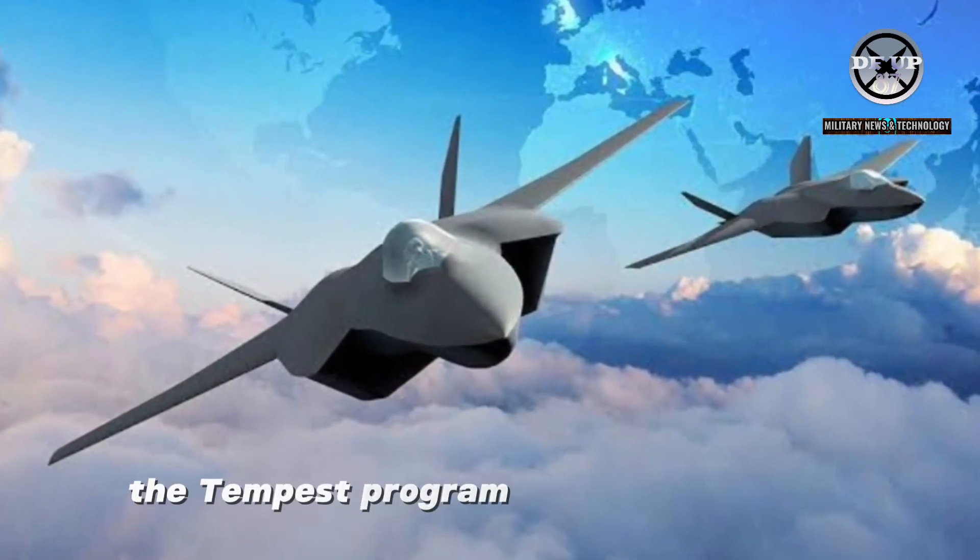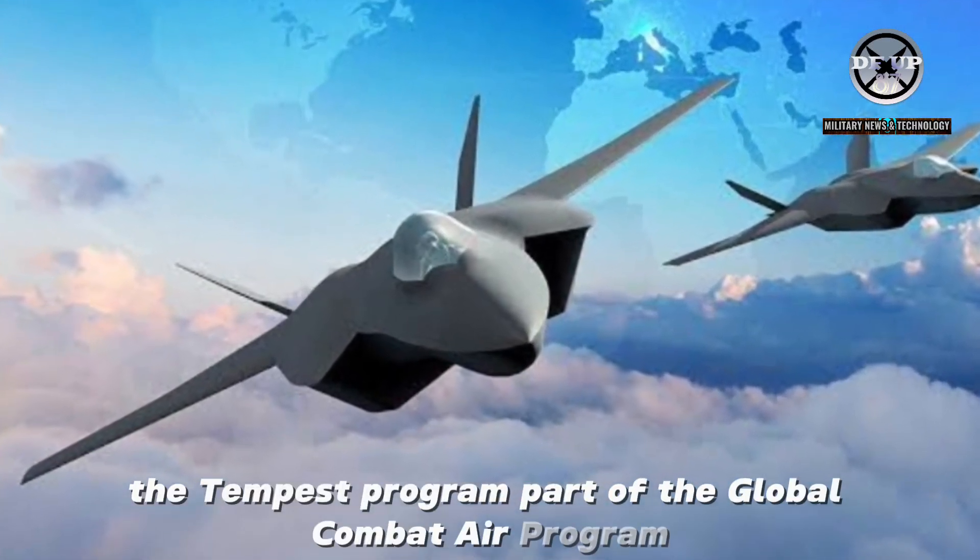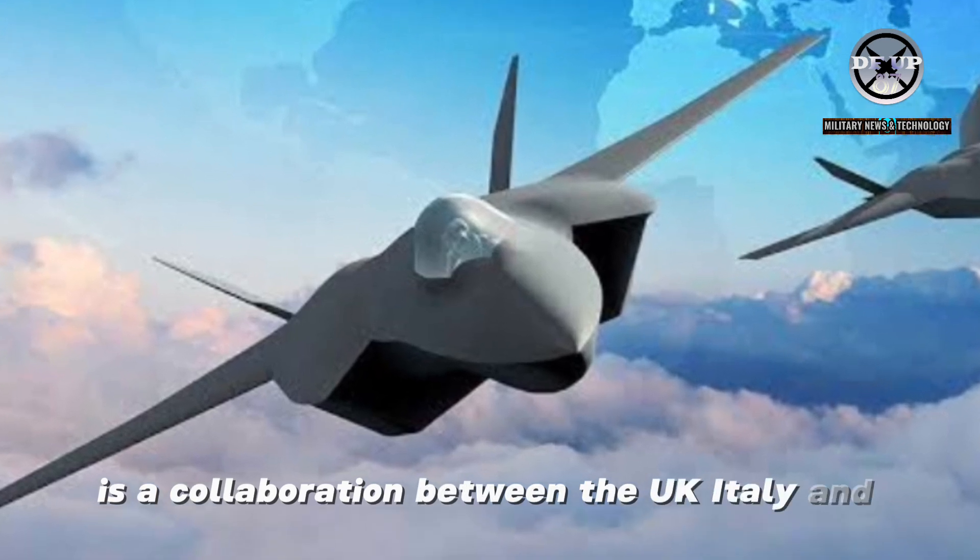The Tempest Program, part of the Global Combat Air Program, is a collaboration between the UK, Italy and Japan.